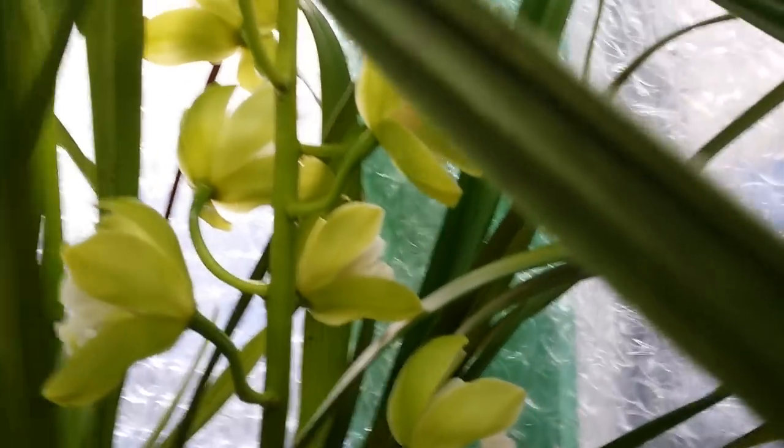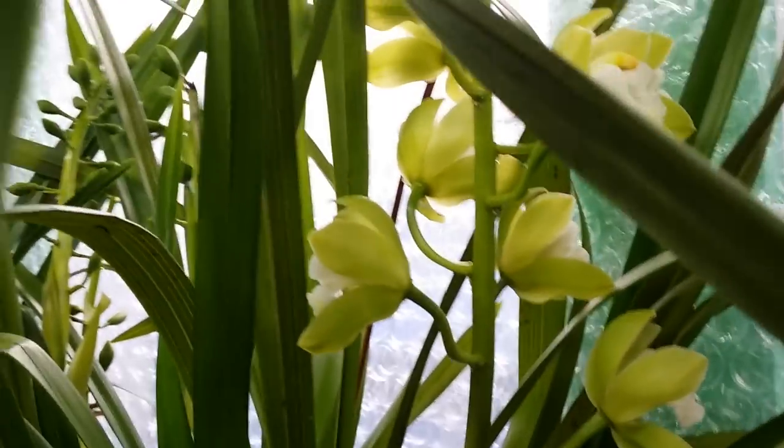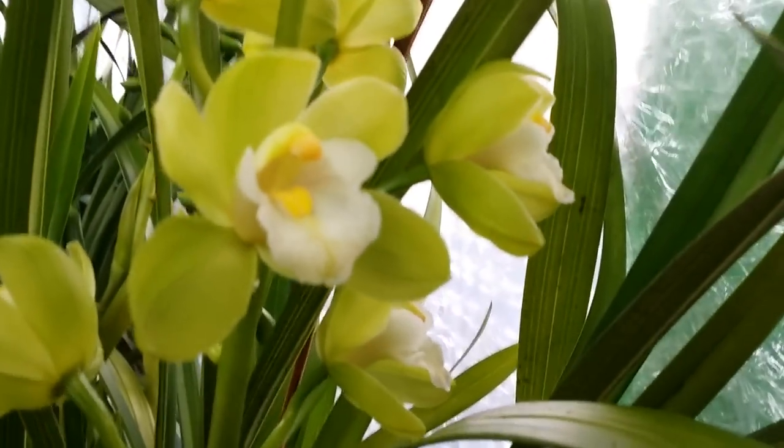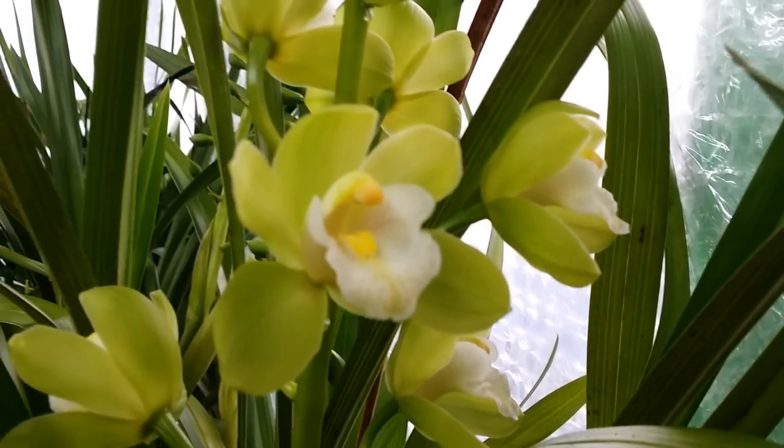This one has a beautiful white lip and there's just a hint of a yellow spot in it. Look at that guys — isn't she gorgeous?